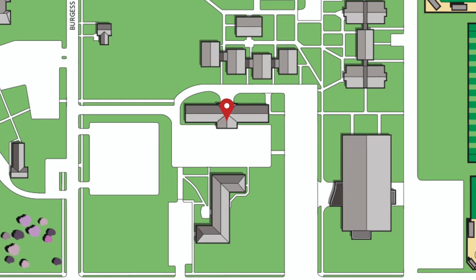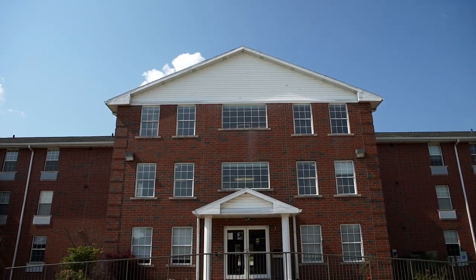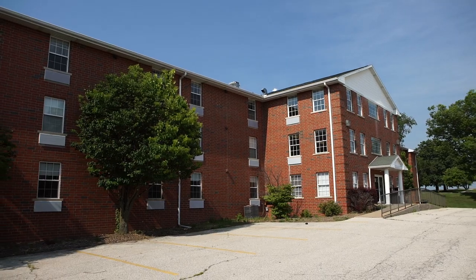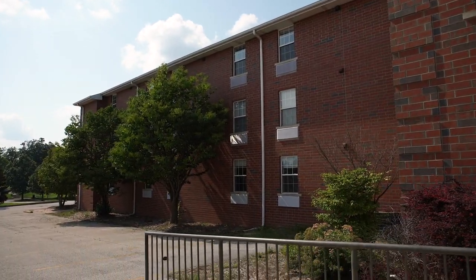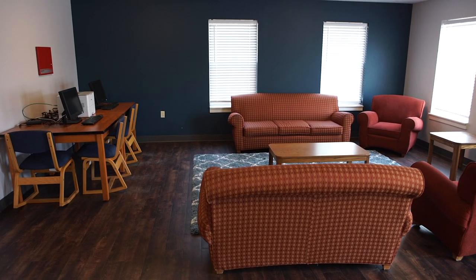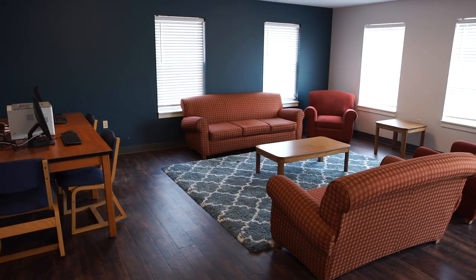Behind me is Langston Hall, which is an upperclassmen residence facility that offers suite-style living. Langston is co-ed by suite and is set up with two single-person rooms that share a toilet and shower in the middle, but have their own sinks in their rooms. It is convenient for upper-class students who would like to live in a quieter environment. Each floor in Langston has a large lounge area with a TV, study, and social space. The lobby area has a couple computers and a printer for student use.